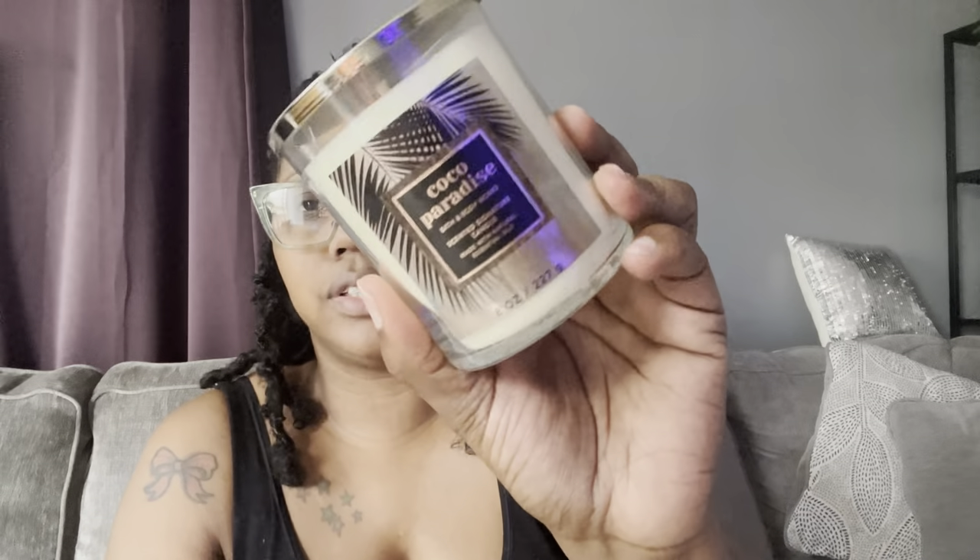The reason I purchased it is because I was scrolling on YouTube and someone mentioned that if you like Alien Goddess, you'll love this — and baby, she was not lying. This will be a perfect layering combo. I cannot wait for the entire collection to come out so I can get all the body care. Here is the candle — they didn't raise the price on these candles, and I ended up getting it for only ten dollars. These are normally like eighteen dollars.